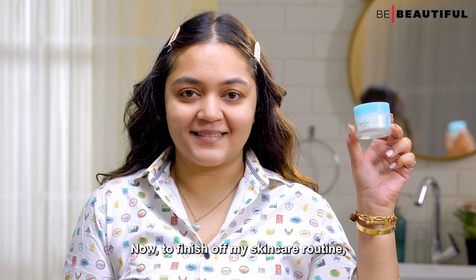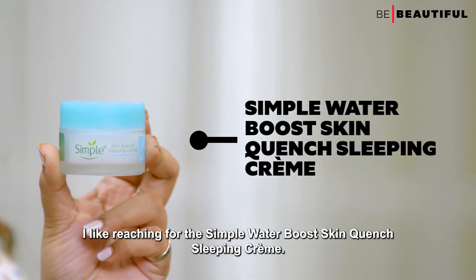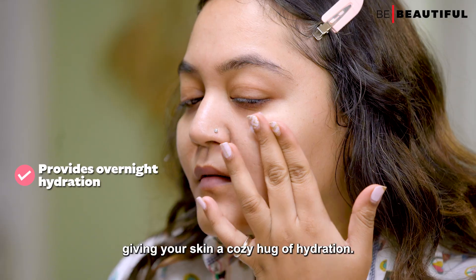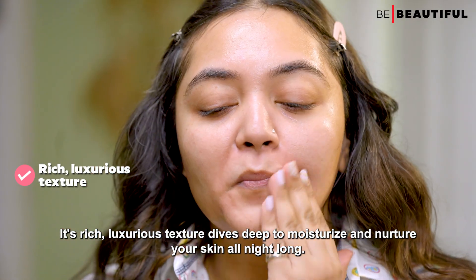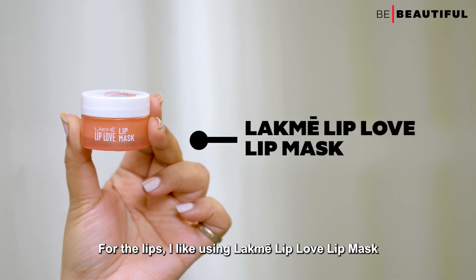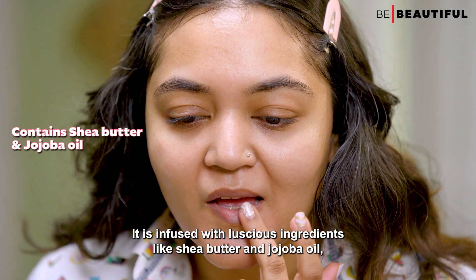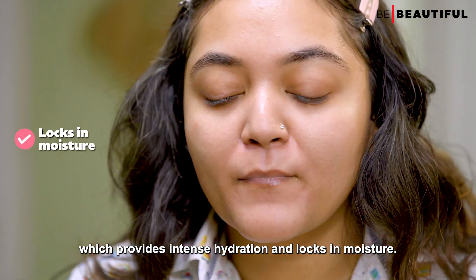To finish off my skincare routine, I reach for the Simple Water Boost Skin Quench Sleeping Creme. This little wonder does its magic while you snooze, giving your skin a cozy hug of hydration. Its rich, luxurious texture dives deep to moisturize and nurture your skin all night long. For the lips, I like using the Lakme Lip Love Lip Mask, infused with shea butter and jojoba oil, which provides intense hydration and locks in moisture.